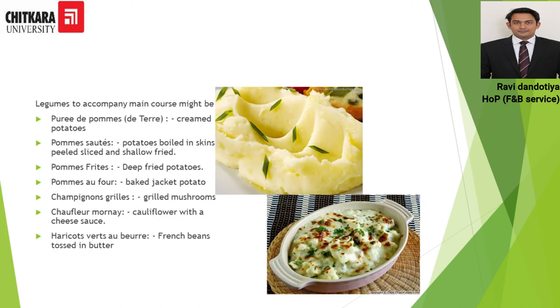Some other examples of this course are purée de pomme, purée pomme sauté, pomme frit, pomme dauphin, champignon grillé — champignon being the French word for mushrooms — choufleur mornay, and haricots verts au beurre. In the image on the top you can see pomme purée, and the bottom image is of choufleur mornay, which is cauliflower cooked with cheese and baked. These are preparations which can be served in the Légume course.